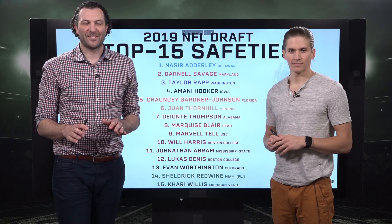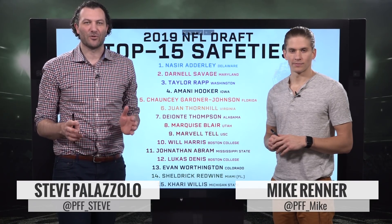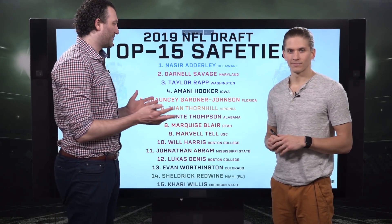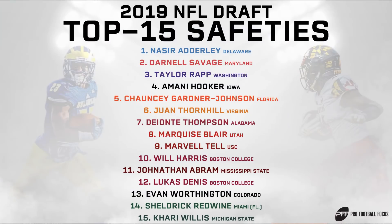Time for your PFF position rankings — the safety edition, powered by PFF Edge and Elite, where you can find your draft guide and a full breakdown on all these guys with information you can't find anywhere else. Of all the positions, this is the one where if you look at 32 NFL teams, the board's going to be completely different. Scheme fit and usage are the most important things when projecting safeties.